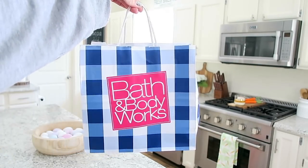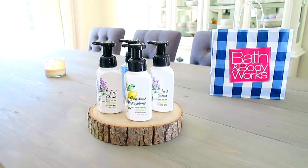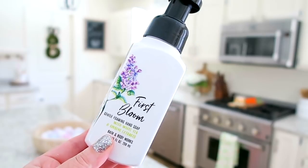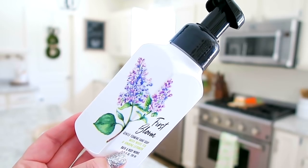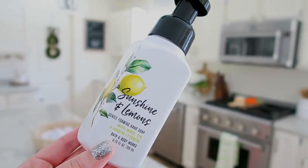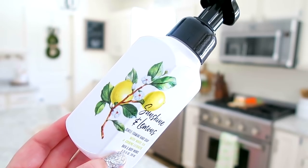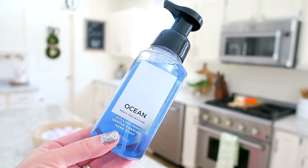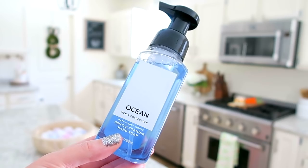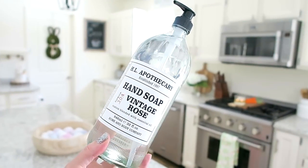Next I went to Bath & Body Works and picked up some soaps. They're having an amazing deal right now — six for $18 — and I also had a $20-off coupon and a $12 gift card, so I think I only ended up paying about three dollars for all of them. I got 'First Bloom' with a pretty floral scent, 'Sunshine and Lemons,' and an 'Ocean' scent soap for my husband Bill to go in the bathroom in his man cave.